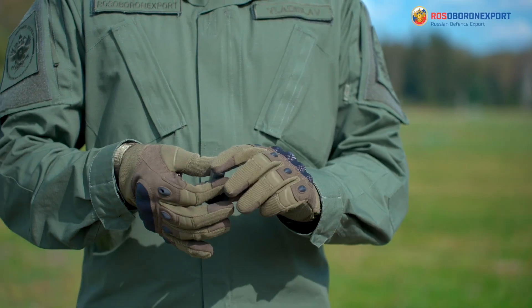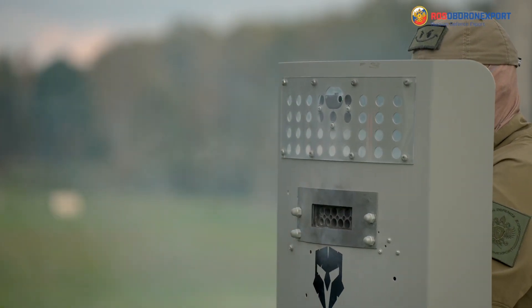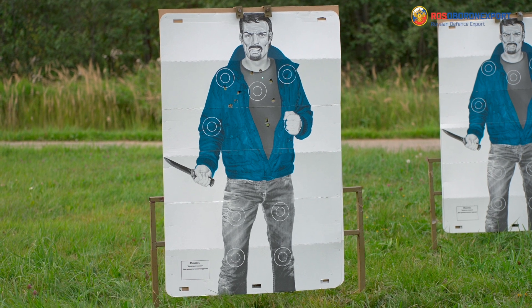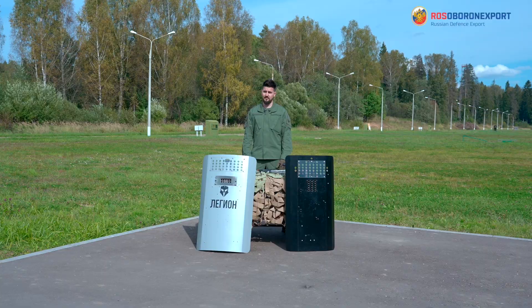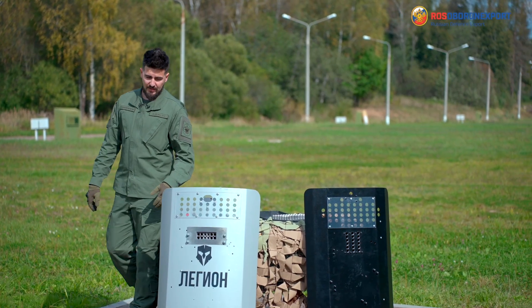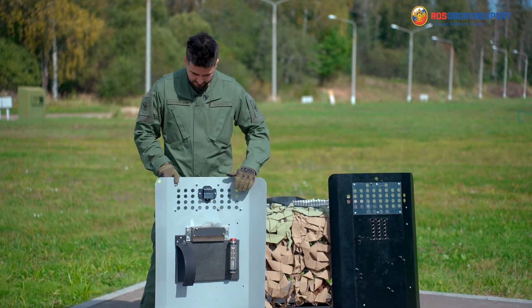A bit less powerful than for the OSA pistol, but in the role of a law enforcement shield, from distances of 8 meters they will affect violators dramatically. The charging of the magazine for the Legion multifunctional shield is done really easily.